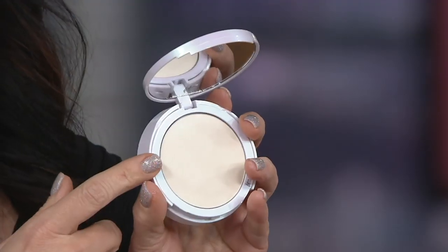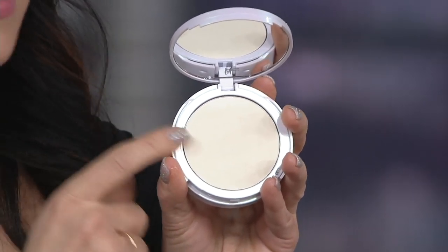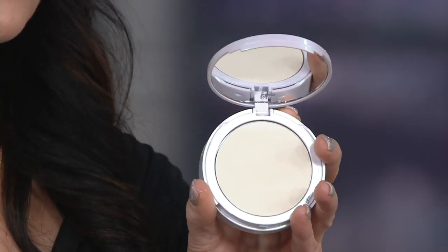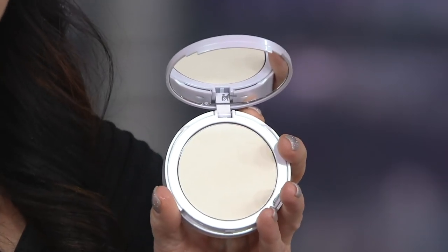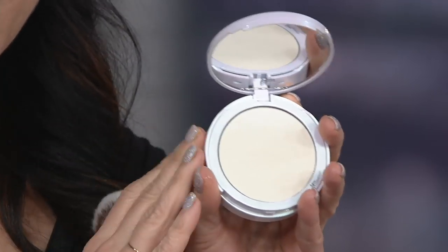Bye Bye Pores is one of those top five selling items in our line, and here's why so many of you have called this product life-changing. First of all, it's a translucent powder that absorbs your excess oil, sets your makeup, and gives you the look of smoother airbrushed skin. If you've ever wondered what your skin would look like airbrushed, that's what this does for you. It's going to blur away your pores, fine lines, and wrinkles. So magical.